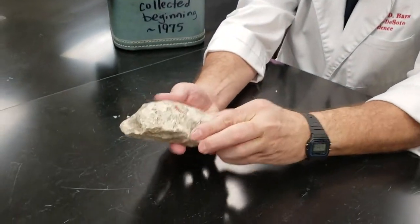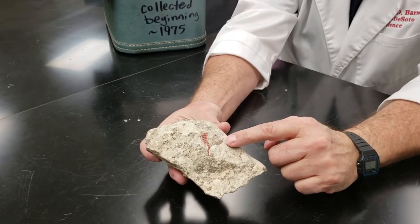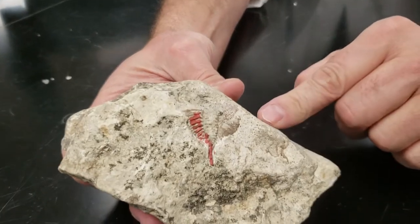One of the ones that you can kind of see really close is the backside of a trilobite. This was like an underwater cockroach back in the day and I collected this in Oklahoma.